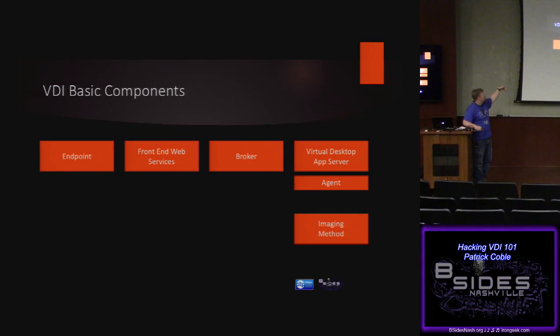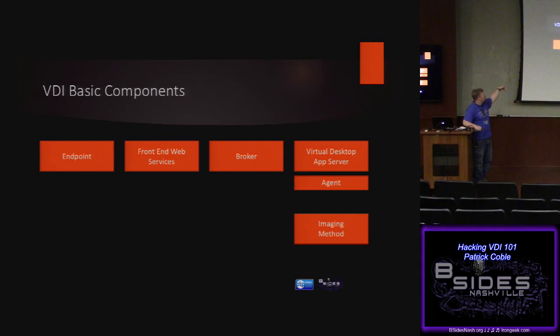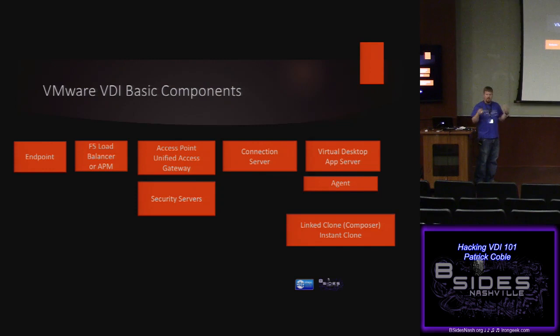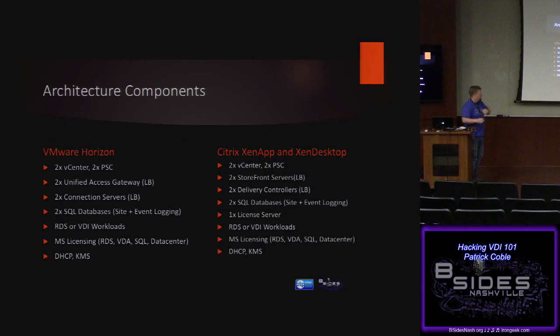One is a little more secure than the other — one day I'll have that talk. Basically every one of them has an endpoint you're working from, some front-end web service, a broker, some virtual app server with an agent on it, and some imaging method. These are the names of the components. If you know what these roles are and what they do, you can exploit them.